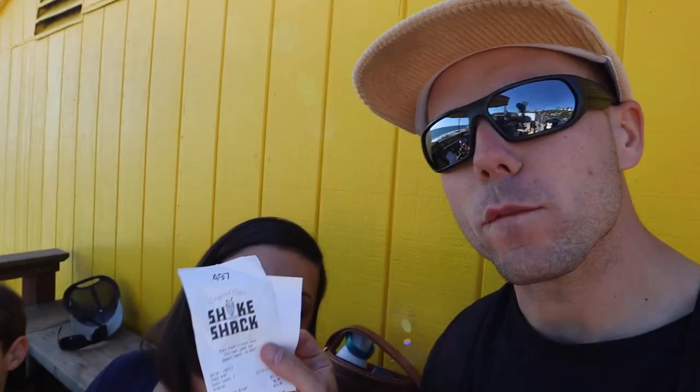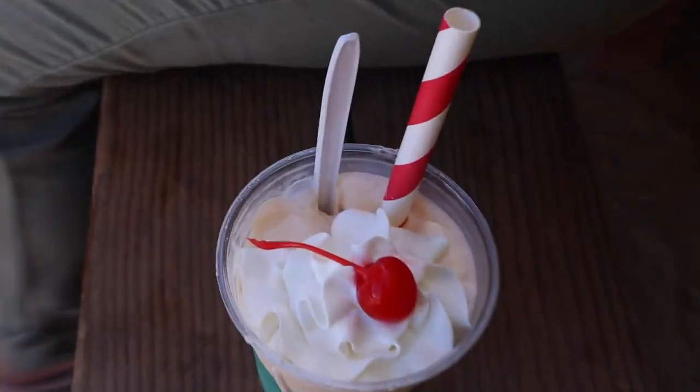We just ordered our food, now we're waiting. We're number 497 and it came out to a total of $85. It's pretty expensive, but it's the experience and it's a really good spot. Shake Shack is ready — we stole a little spot right over here. Some people hopped up and we just made a run for it. We just took the spot.